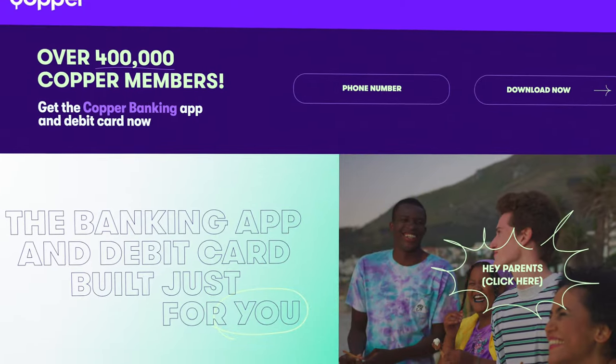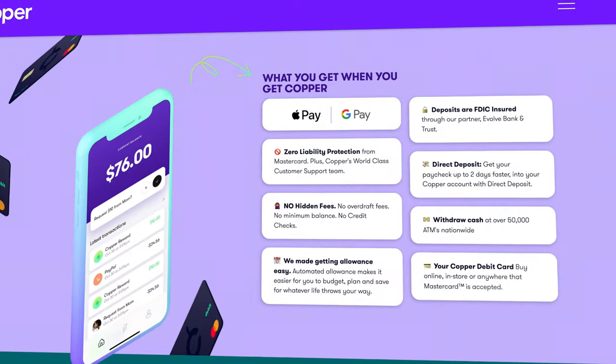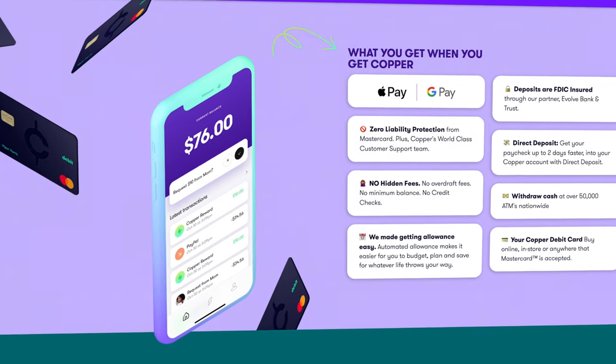Moving on to Copper Bank — I have done a full review on this platform if you want an in-depth look — but unlike Current, Copper is specifically focused on banking for teenagers and that is literally all that they do. That doesn't necessarily mean it's inherently better or worse than any other teen platform, but it is nice to see companies coming around to the idea of teaching teenagers those important financial lessons at a young age. The Copper card functions similarly in that you get your own Copper debit card you can use to spend money both in person and online, just like any other debit card.